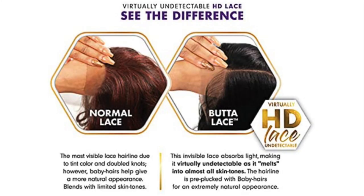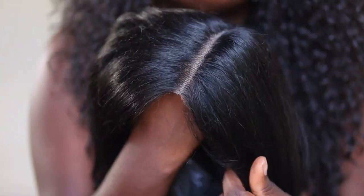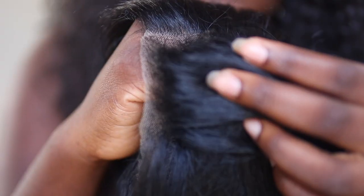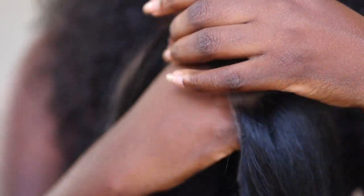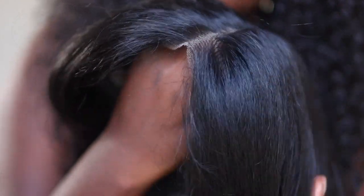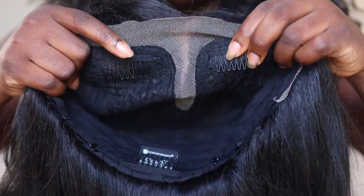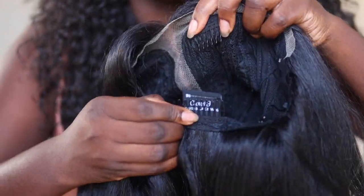The highlight of these wigs from the Butter Lace Collection is the virtually undetectable lace. Even on the stock card, it shows you what other lace looks like versus their lace — it's supposed to mimic transparent lace that you would find on a human hair wig. As you can see, this is what it looks like against my skin tone. It's a little ashy, but we're going to fix that. I'm looking at the hairline and I feel like it could use some plucking, but I'm not going to do all that today.